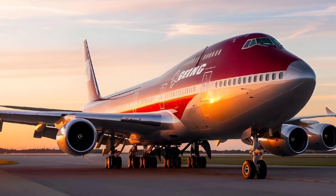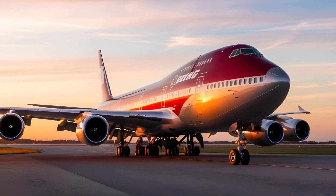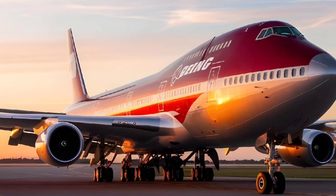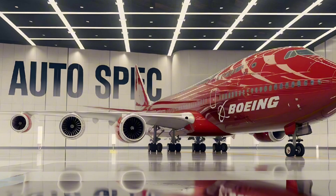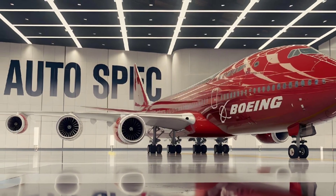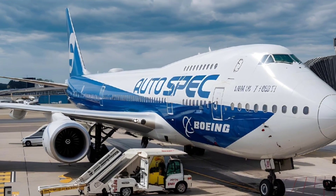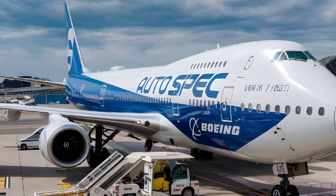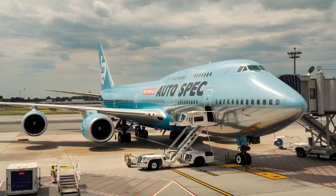The Boeing 747's design is both distinctive and functional, with its wide body and the instantly recognizable humpbacked upper deck. Originally, the upper deck was conceived as a luxurious lounge for first-class passengers, offering a unique flying experience. Over time, this space was transformed into extra seating capacity for premium passengers, maintaining the upper deck's reputation for exclusivity. Its four-engine layout gives the 747 tremendous power, allowing it to transport hundreds of passengers or large volumes of cargo over vast distances, while remaining incredibly stable and efficient.